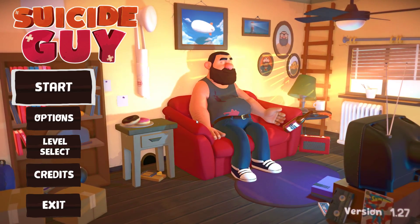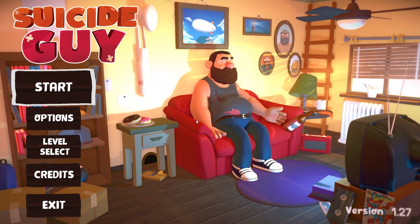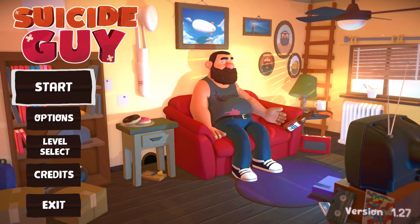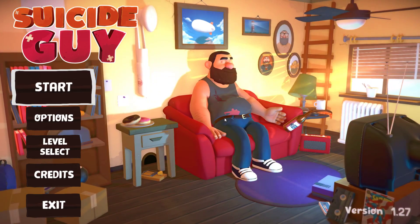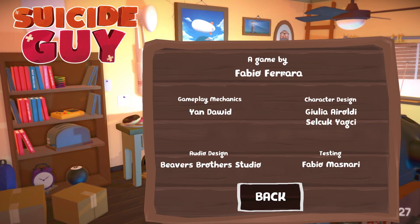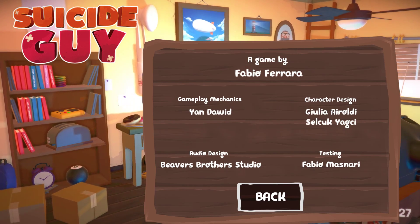Hello everybody, Flick here. It's time for yet another Let's Look At, and today we are taking a look at Suicide Guy by ChubbyPixel. ChubbyPixel published it — I believe it might also just be the same guy who made it and that's just his publishing branch. As far as I'm aware it's made by one person, potentially plus some outsourcing.